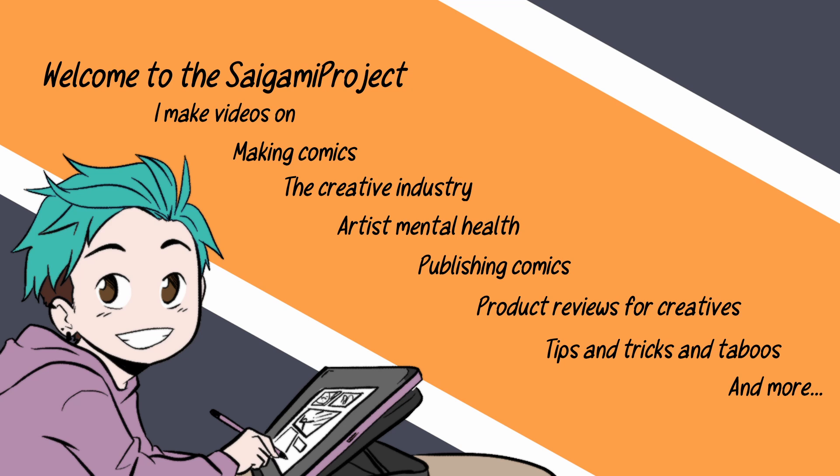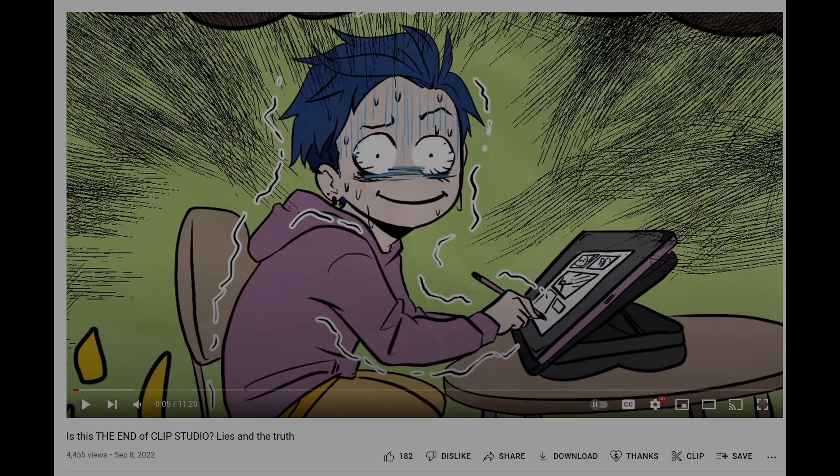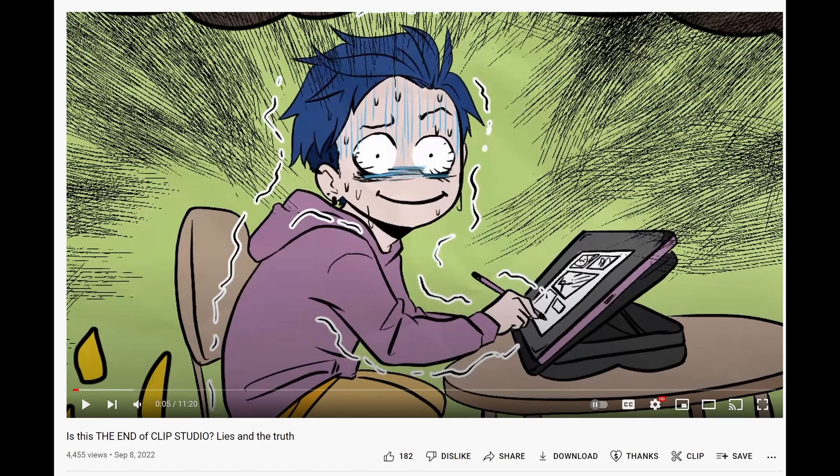Welcome to the Saigami Project! My name is Sunny and I'm a published full-time comic artist, making videos for aspiring artists about everything you want to know about the creative industry, artist mental health, tips, tricks, and valuable products for future comic creators and freelancers. I made a video on the Clip Studio news that was quite controversial, but now we have hard facts and numbers — no more speculation or fearful guessing.